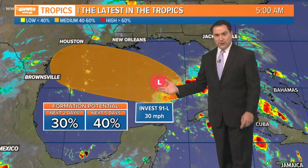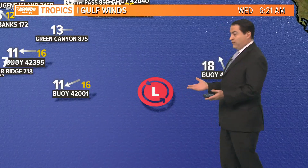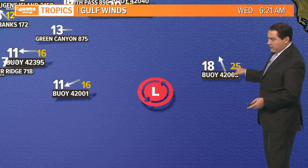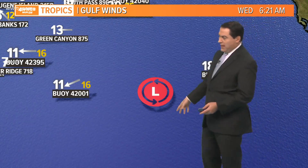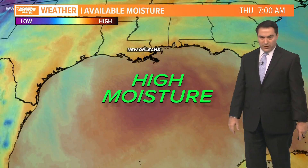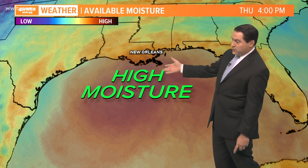With it being that close and that much moisture tied in with it, it's going to help bring us a heavy rain threat. Right now where it's located, you can see a buoy not too far behind it — winds at 25, sustained winds of 18. Ahead of it, more northeasterly winds at 11 gusting to 16. So winds are not very strong, it's not very organized, but there's a lot of tropical moisture that's going to spread across our areas.